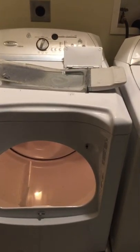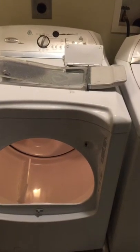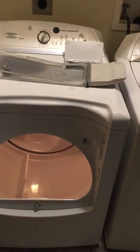Did you know that the lack of basic dryer maintenance is a leading cause of home fires in America? That's right. Lint can collect inside the dryer and over time cause problems, including fires. So here's what you can do.